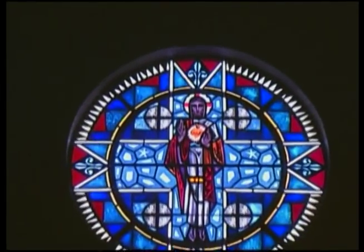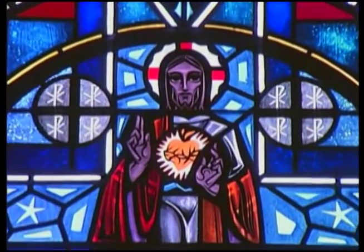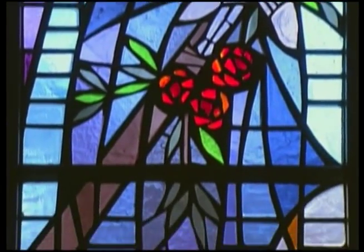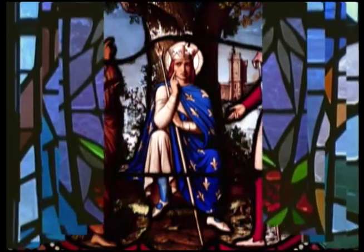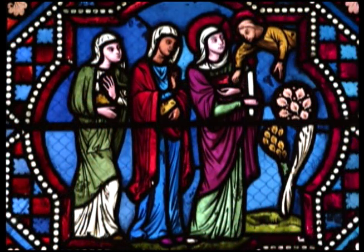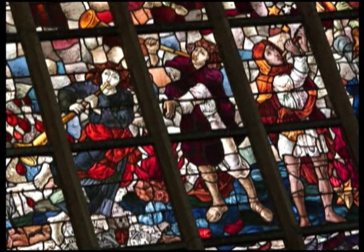By the tenth century, stained glass window designs started to depict Christ, biblical scenes, and decorative designs. They were found in French, German, and English churches.